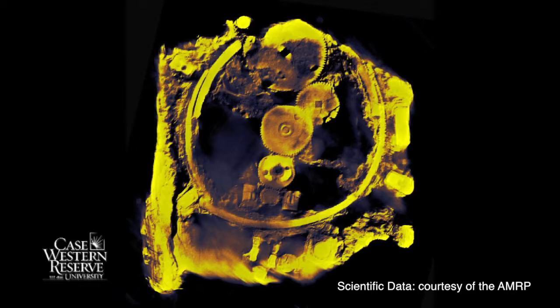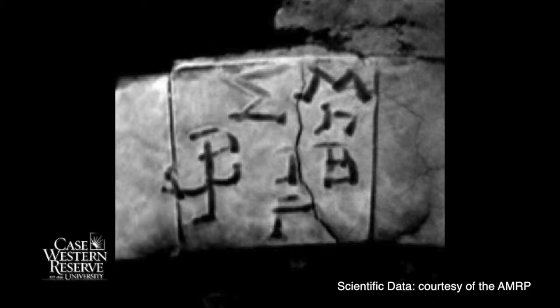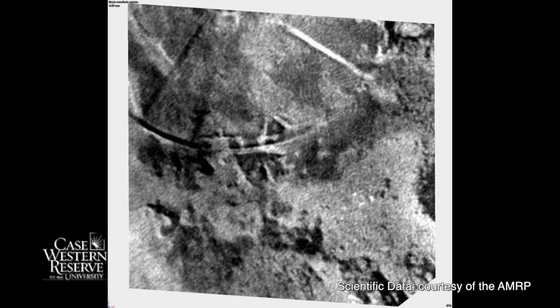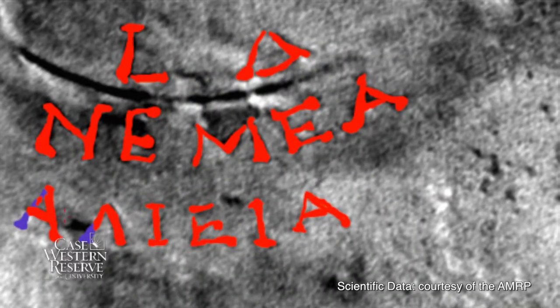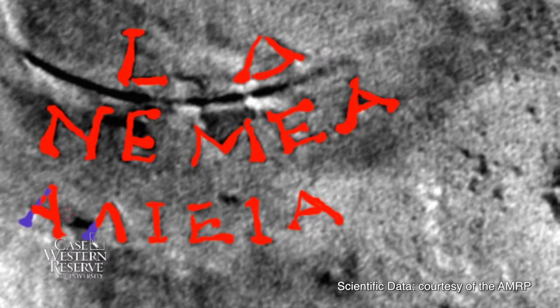I want to especially thank the Antikythera Mechanism Research Project, all of whom approved and shared the data with me, and John D. Morgan, who's been an especially prized collaborator. It turns out that in what they published, there was a shadow on one of the letters that was interfering with its reading. When I got the data, within 15 minutes I recognized what that letter was.